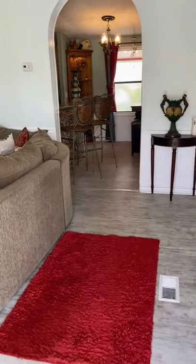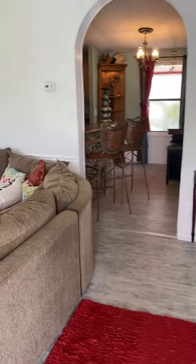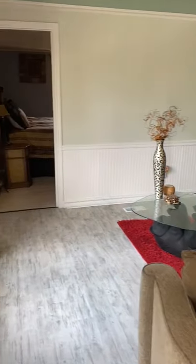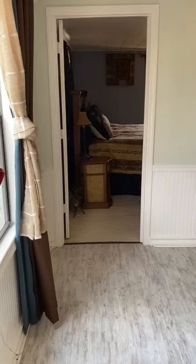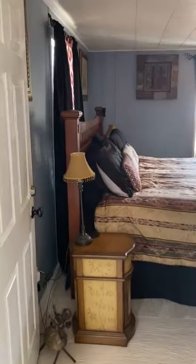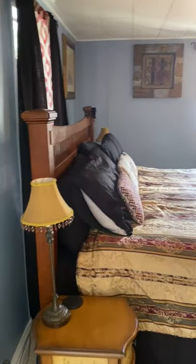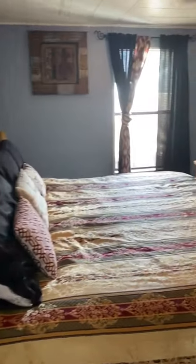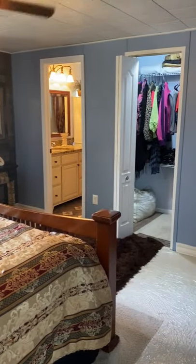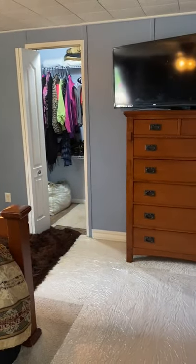Entering into the living room area, and entering the master bedroom. Walk-in closet.